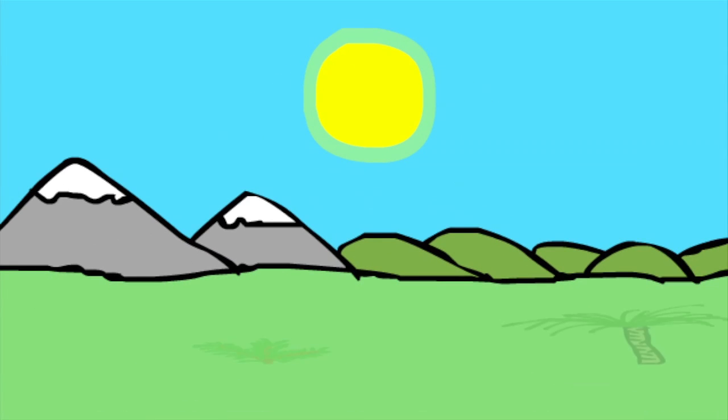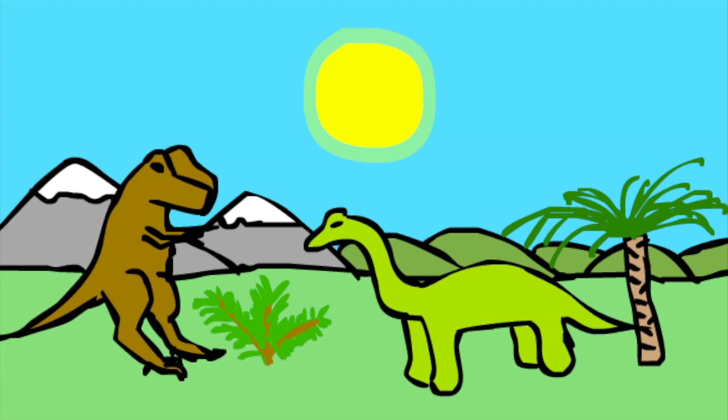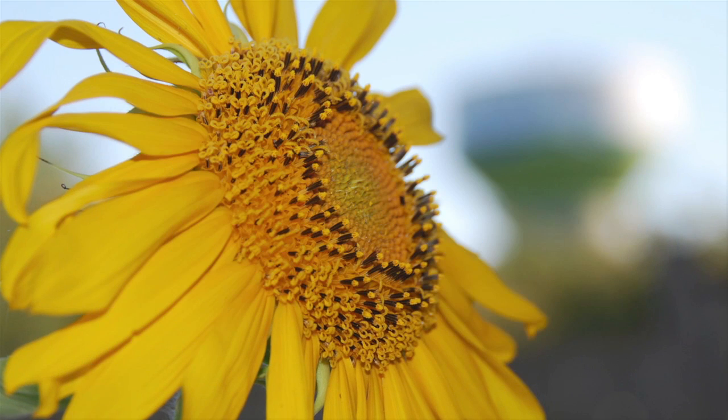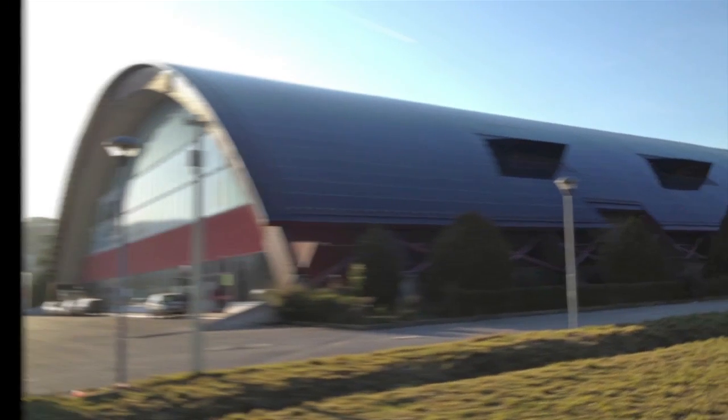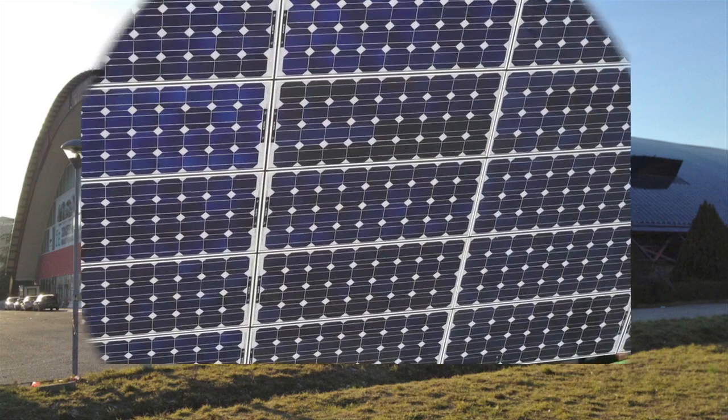The Sun, the main source of life on Earth. Why is the sun so important? It gives us energy! Plants use this energy to grow, and we use solar cells to convert energy from sunlight to electricity.